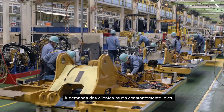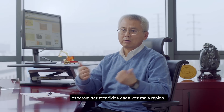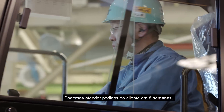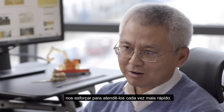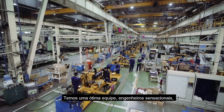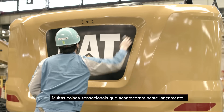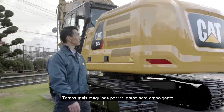The customer demand is changing all the time. Customers expect us to respond to their needs much quicker than before. Now we can fulfill customer orders within eight weeks — not fully satisfied yet. We will continue to work hard and make it even faster. We've got a great team, an amazing group of engineers that field-follow all the customers who have been testing these machines for us, with thousands of hours on it. There's a lot of amazing things that have happened in this launch, and we've got a lot more machines to come.